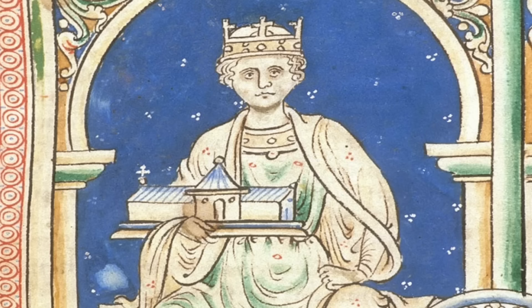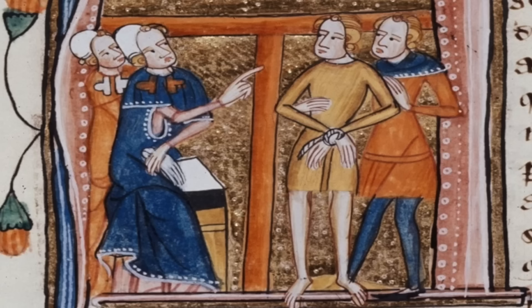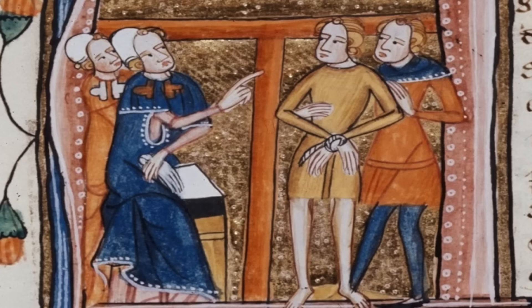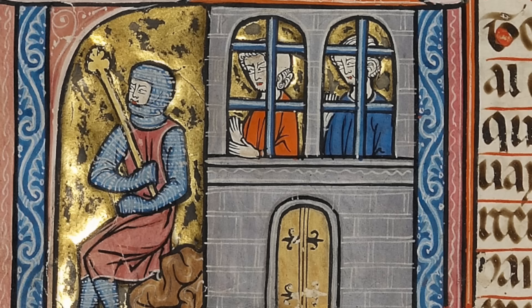Henry II reformed the judicial process and trial by combat began to fade away, replaced with trial by jury. But the problem was the accused had to agree to stick around for days, weeks, or months until a jury could be assembled — which often meant going to jail. At the time, jails were private institutions that charged you for the privilege of staying, something we're actually bringing back today. Few could afford that, so many opted to run to the forest and become an outlaw instead.